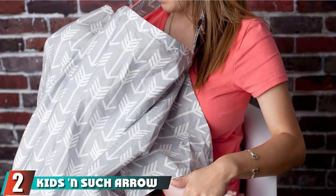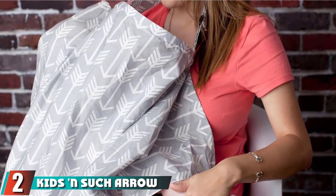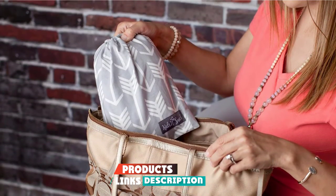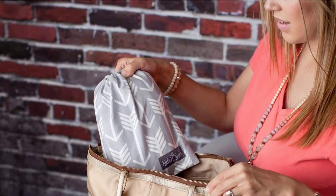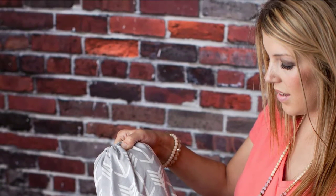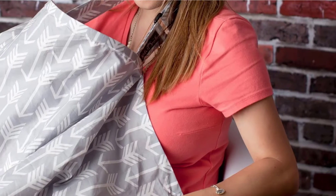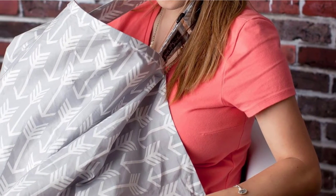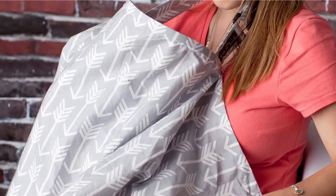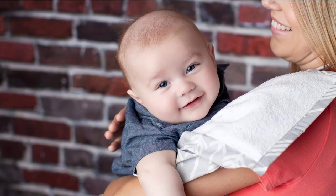Moving on to number two, we have the Kids and Such Nursing Apron. This apron has everything you will need — it's budget friendly, stylish, and cute in a pleasant neutral color that will go well with many outfits. It also has a swing-in burp cloth that lets you switch from feeding your baby to burping them. This apron is made out of breathable fabric to keep everyone happy, and with a rigid neckline you will be able to easily peek down at your baby.